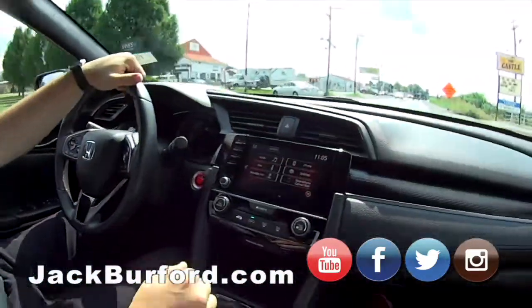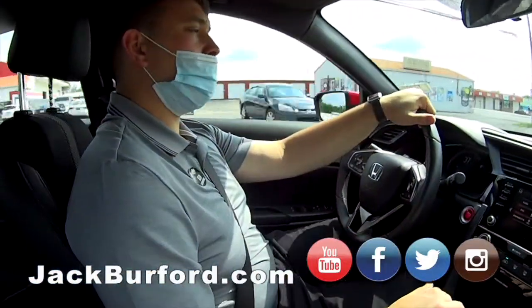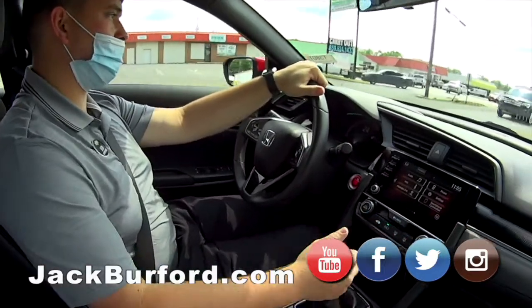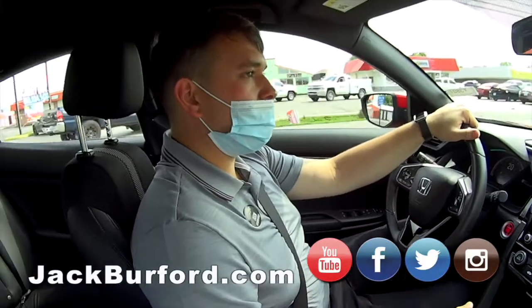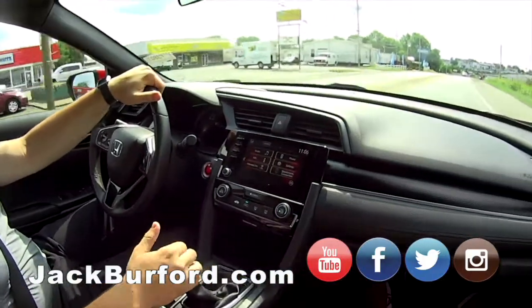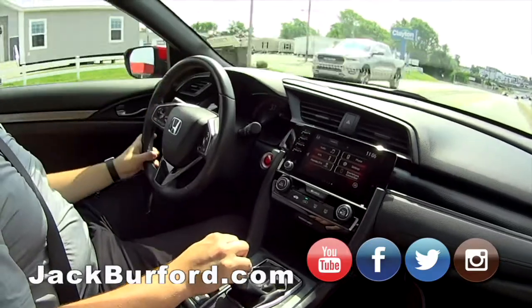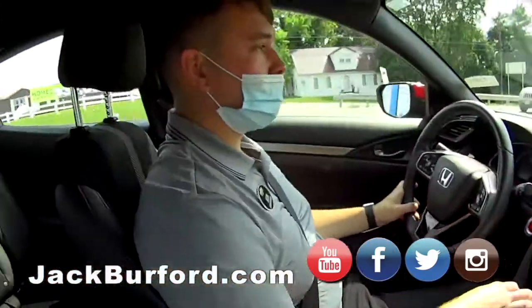So what does everybody need to do? Well, other than stopping by the dealership and coming to see it in person — which I highly recommend because this is a very nice car — you may want to drive this one. Definitely check us out on all of our social medias as well. We're on Facebook, Instagram, Twitter. Obviously we have our own YouTube channels. This is a fun car to drive.